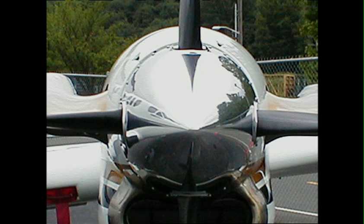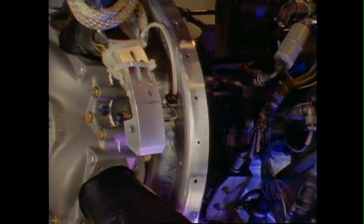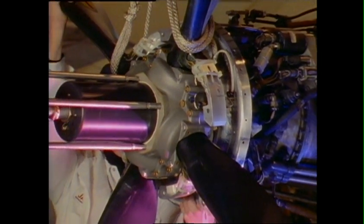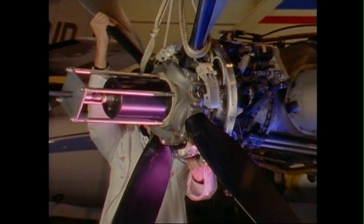Less obvious are the Hartzell re-engineered internal components that make the revolutionary Raisbeck Quiet Turbofan design possible. A smaller hub allows the airfoil to extend inside the spinner. Computer-milled lightweight aluminum blades and hub assure superior balance. An oversized hydraulic piston provides absolute lock-in propeller synchrophasing.